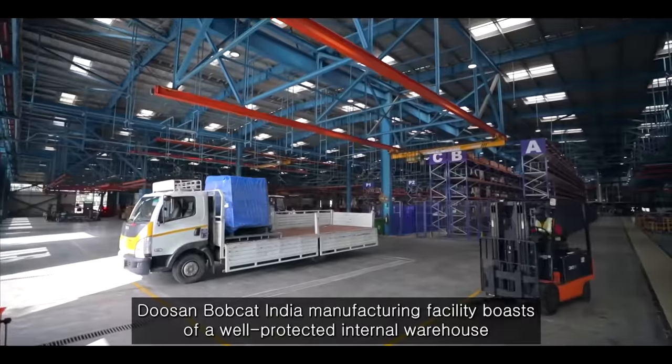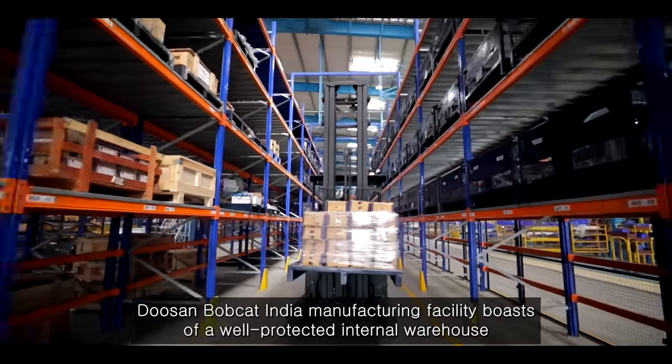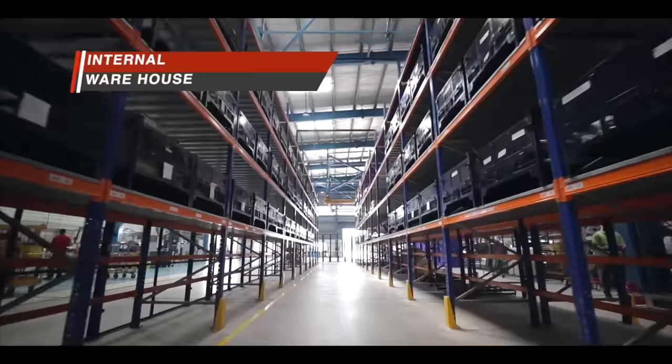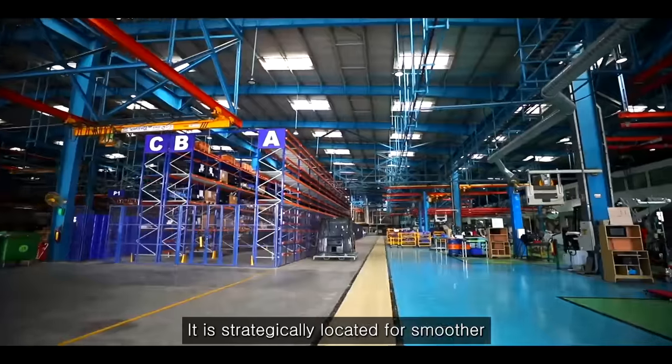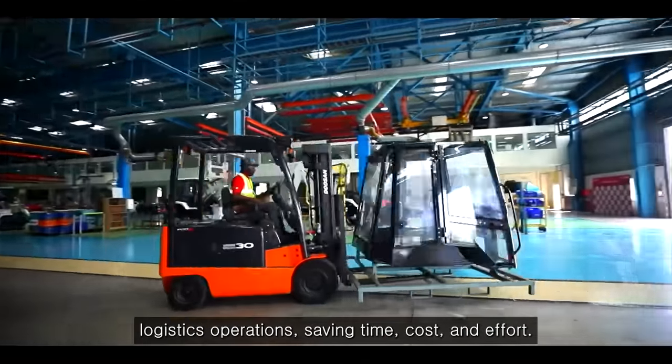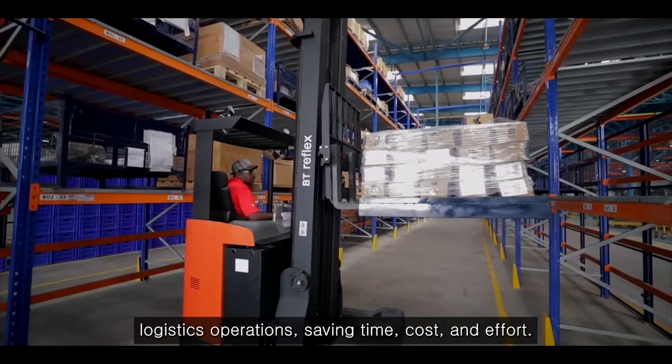Doosan Bobcat India Manufacturing Facility boasts of a well-protected internal warehouse to receive and store components and parts. It is strategically located for smoother logistics operations, saving time, cost and effort.